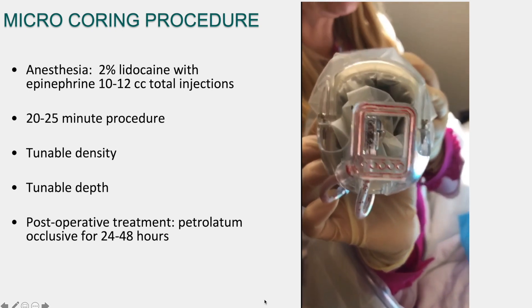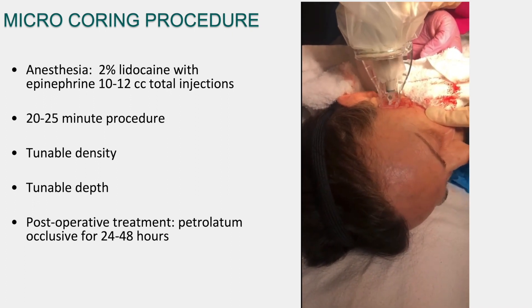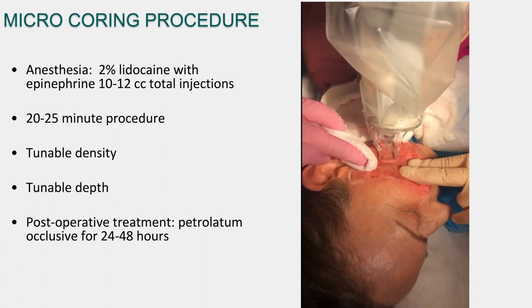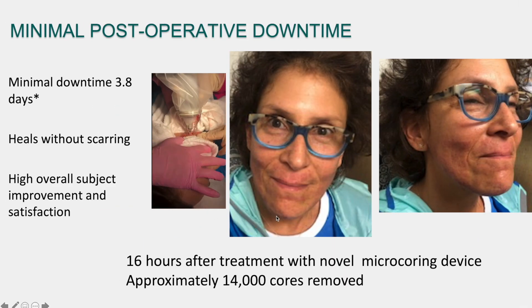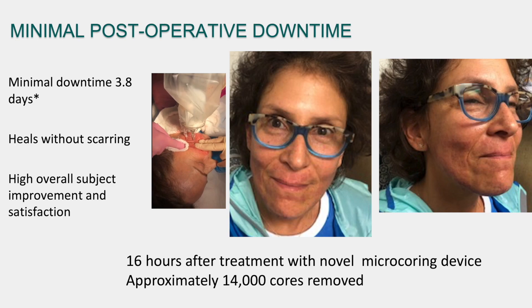Here's a video of it — I call it the human sewing machine. You can see it takes out little cores of skin. When we first started about three years ago, we were doing around 2,000 micro cores. Now in the Phase 3 trial, which we finish next week, four of us in my practice are doing 14,000 micro cores — it takes about 20 minutes. You can tune the density and depth. There's 48 hours of post-operative petrolatum application, and this patient was photographed just 16 hours after the procedure — essentially no downtime.